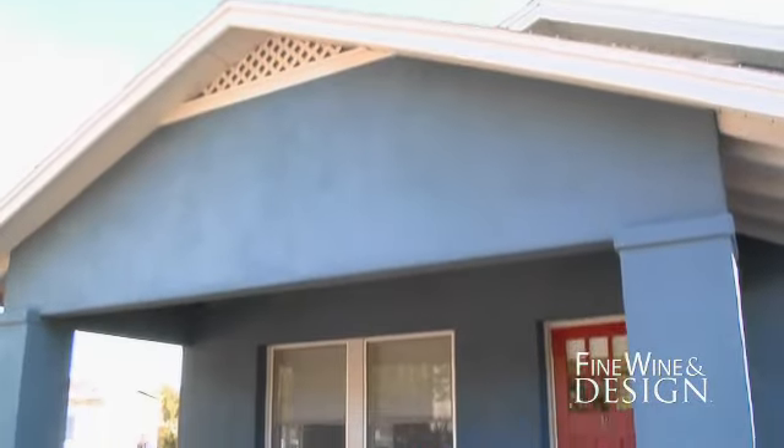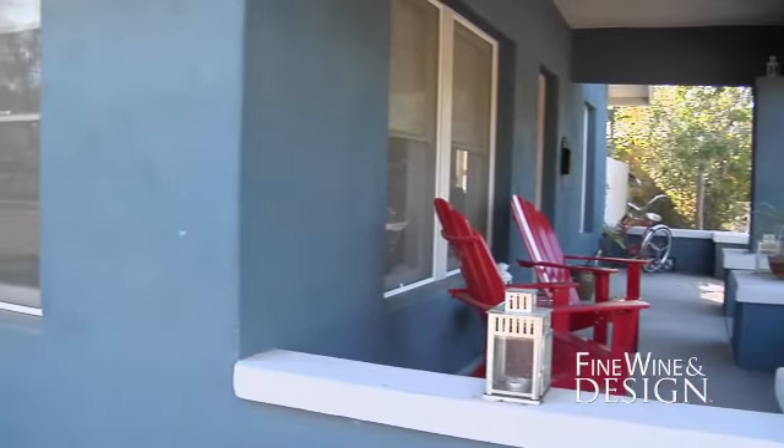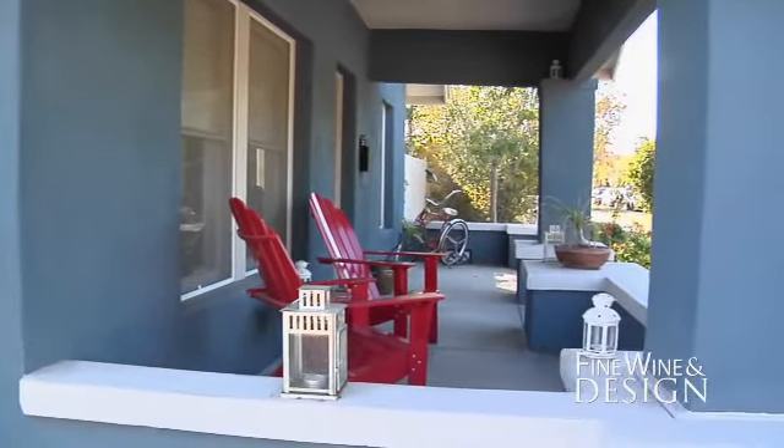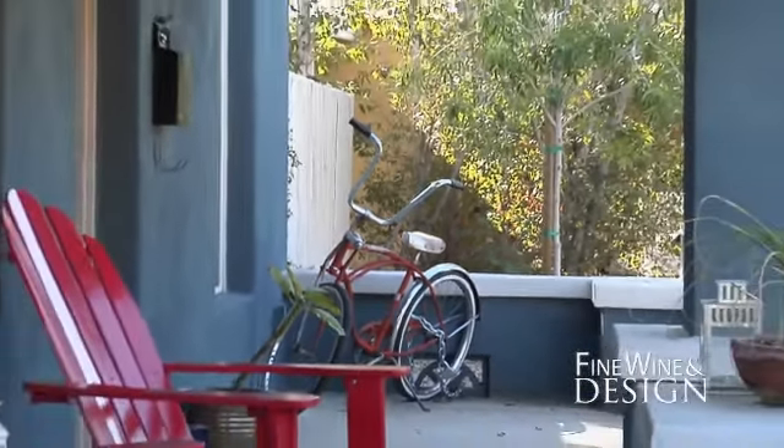We met R.D. when we were refurbishing this 1920s bungalow behind us. He came in at the tail end of that project, and it was just phenomenal. We were running into some troubles getting it completed, and he stepped up and finished the project for us — finished it strongly and worked really well with the city.